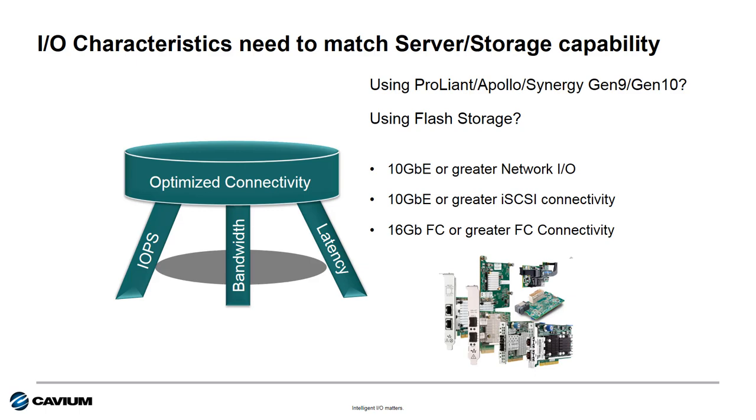Connectivity needs to be optimized, and that means a balance between the IOPS performance, bandwidth, and latency. And if you're talking to customers or considering using HPE Gen 10 servers or HPE Flash storage solutions, then you must be looking at high-performance IO.